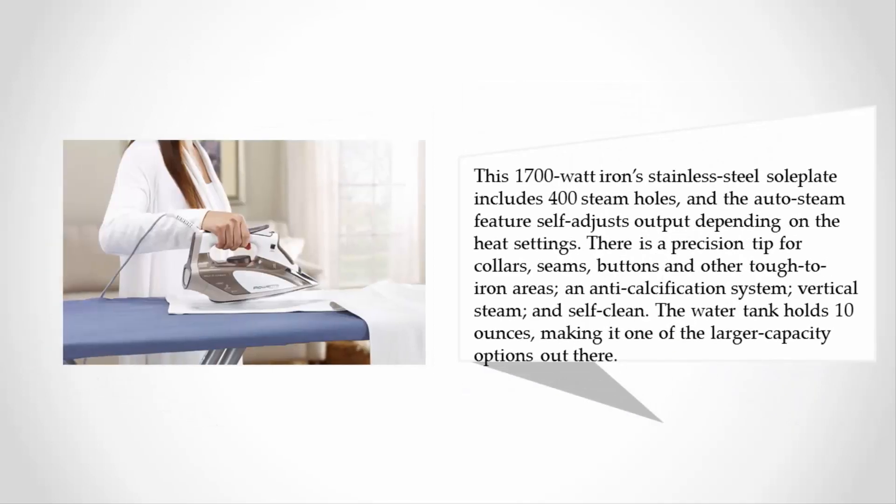This 1700-watt iron's stainless steel soleplate includes 400 steam holes, and the auto steam feature self-adjusts output depending on the heat settings. There is a precision tip for collars, seams, buttons, and other tough-to-iron areas, an anti-calcification system, vertical steam, and self-clean. The water tank holds 10 ounces, making it one of the larger-capacity options out there.